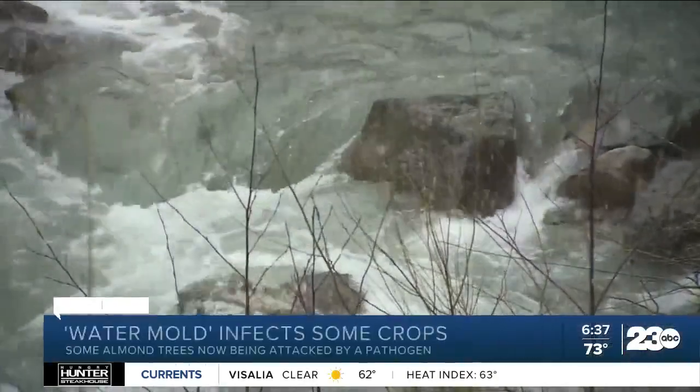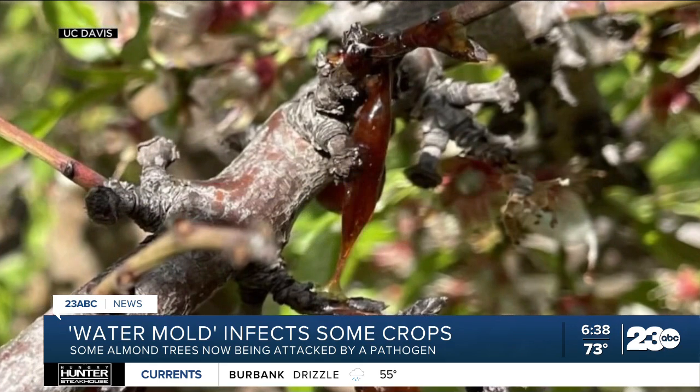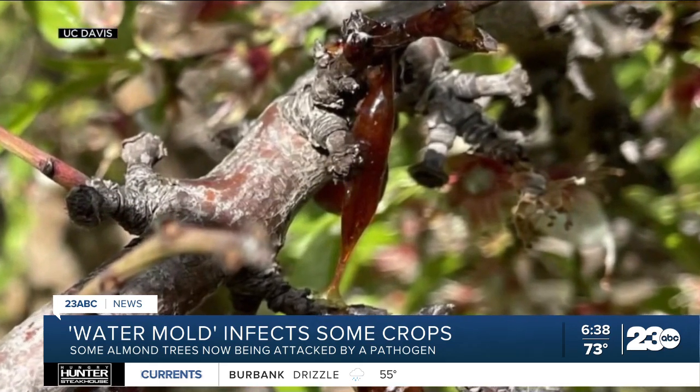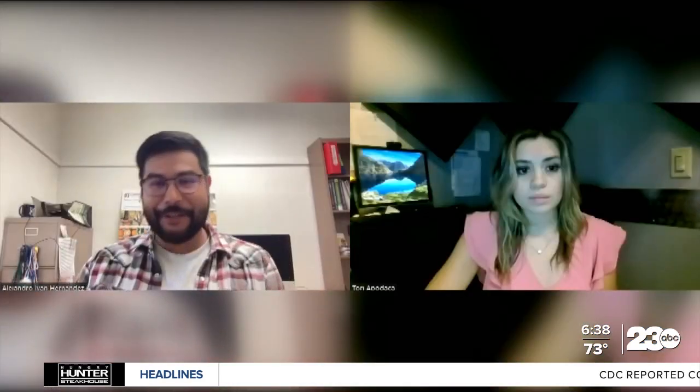This winter battered California with rain and flooded out farms across the state. Because of climate change, there's more moisture in the atmosphere. Crops like this almond tree now have branches covered in this gumming, being attacked by the pathogen Phytophthora. They're known as water molds.